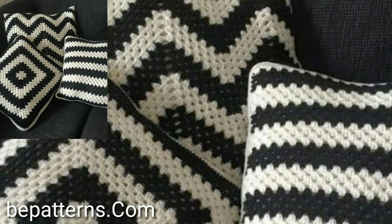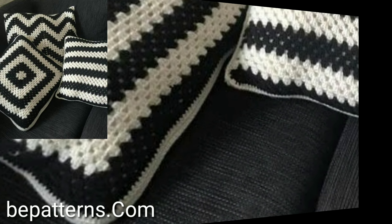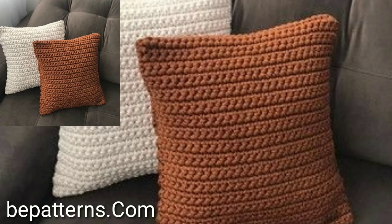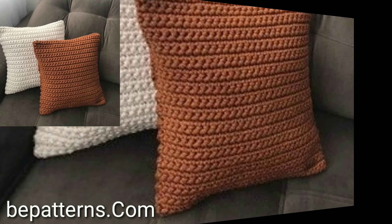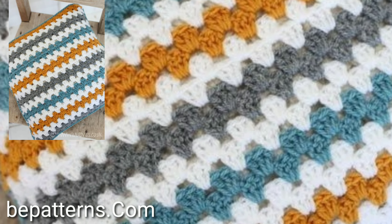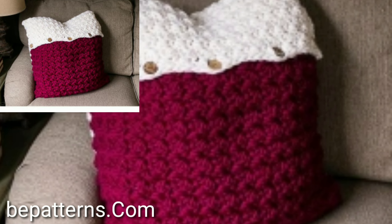So today you will see in this video 30 plus old stylish crochet cushion cover designs. If you like my videos, please share with your friends, family members, and social media accounts.